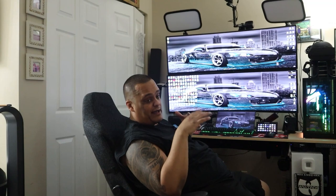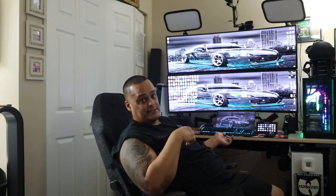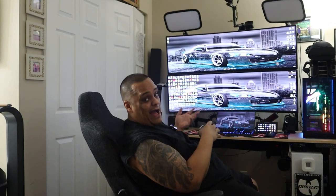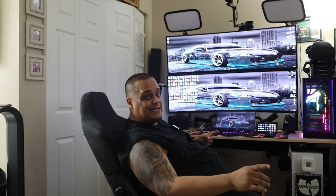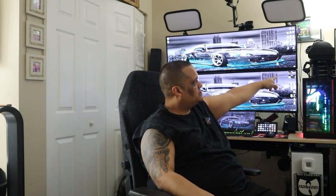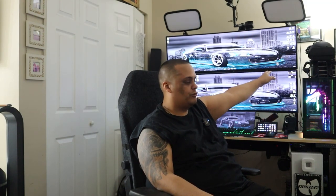I'll leave a list of everything in the description below, hopefully with Amazon links so you can click through if you want anything from my setup. If I didn't mention something and you want to know, message me in the comments. The only things not included in the price are the VR headset toolbox and the memorial lamp I keep here for my brother.